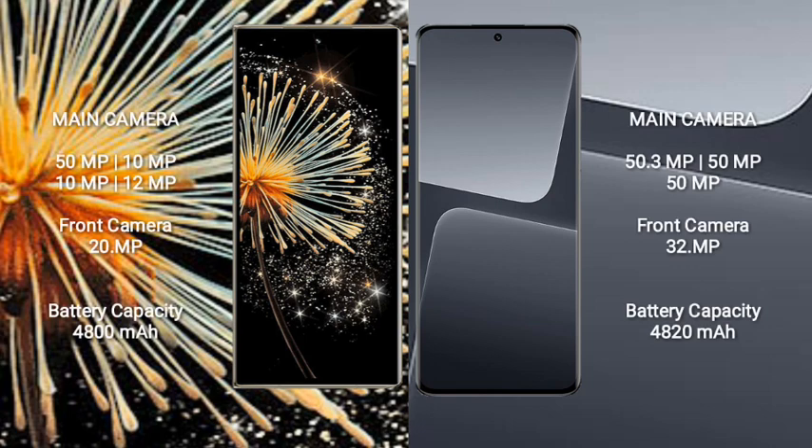Xiaomi Mix Fold 3 features a rear quad camera setup: 50MP + 10MP + 10MP + 10MP, plus a 12MP front camera. Xiaomi 13 Pro features a rear triple camera setup: 50.3MP + 50MP + 50MP, with a 32MP front camera.